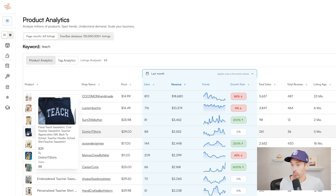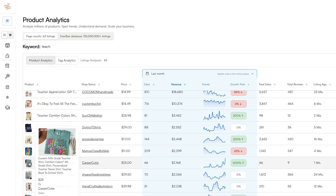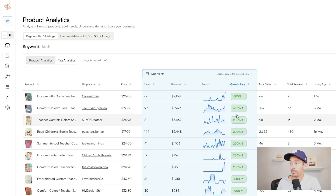Next, a floral pattern text sweatshirt — looks like a Gildan 18000 — is estimated to have made $2,500 in revenue in the last month. Even with a 0% growth rate, those are still strong sales numbers and it's only five months old. There's also a fifth grade t-shirt with custom colors estimated to have made $2,100 in revenue in the last month with a 1,600% growth rate, and it's only one month old. I also want to point out a newer Everbee feature: they now show the growth rate on the chart along with trends, and you can filter by growth rate — very powerful for trend spotting.